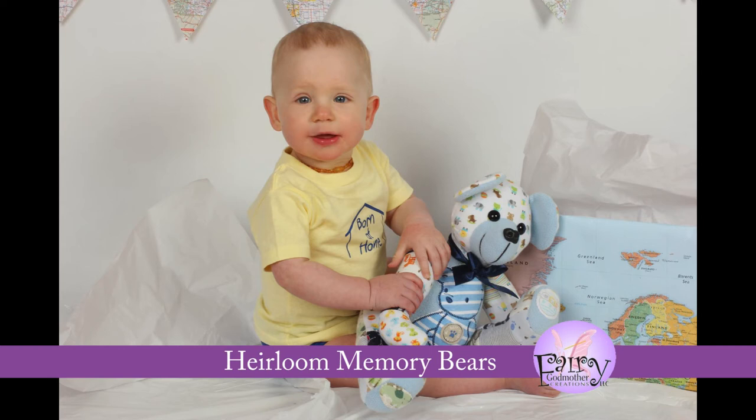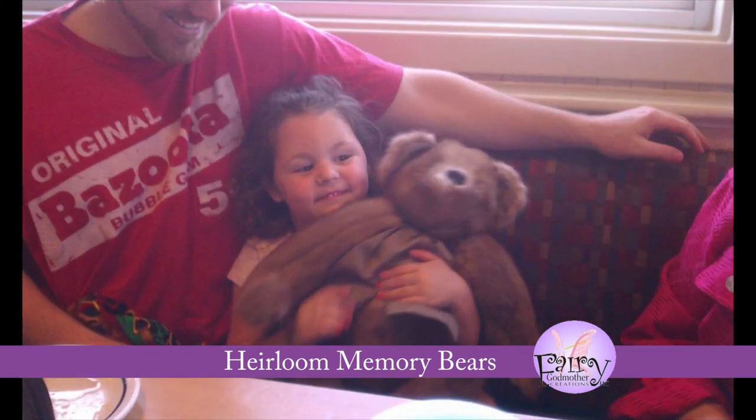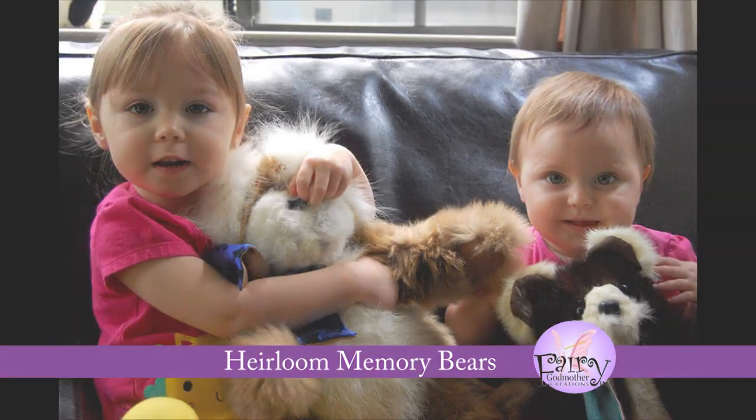Heirloom memory bears are a beautiful way to share the memory of your loved ones with future generations. At Fairy Godmother Creations, we take our commitment to your family's heritage very seriously. We look forward to helping you create a memory bear that will build lasting memories.